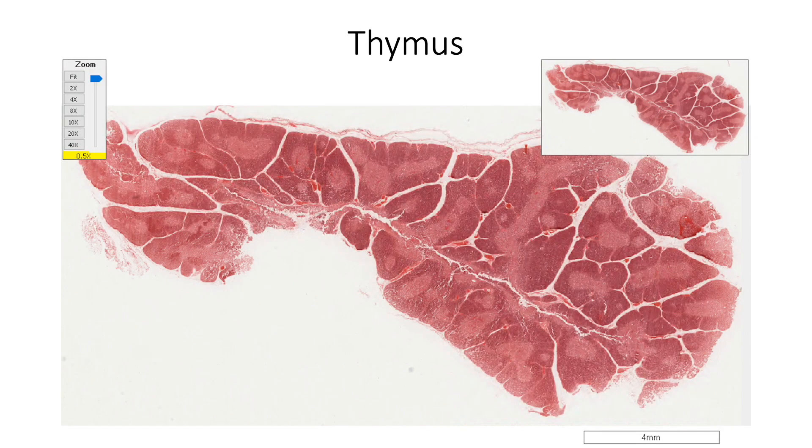Thymus is a primary lymphoid organ which provides T-lymphocytes to the entire body. Here, the thymocytes differentiate to form thymus-processed lymphocytes so that they are trained to deliver T-cell response while they acquire immune tolerance to the body's own cells.